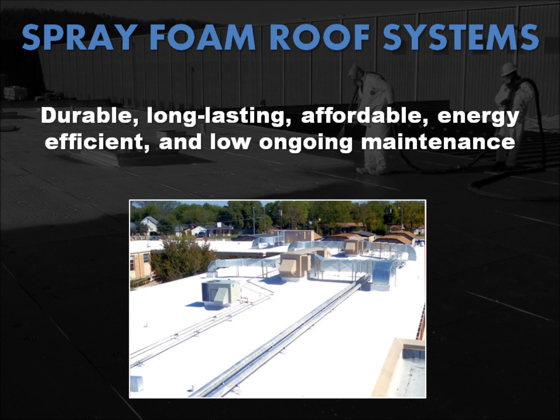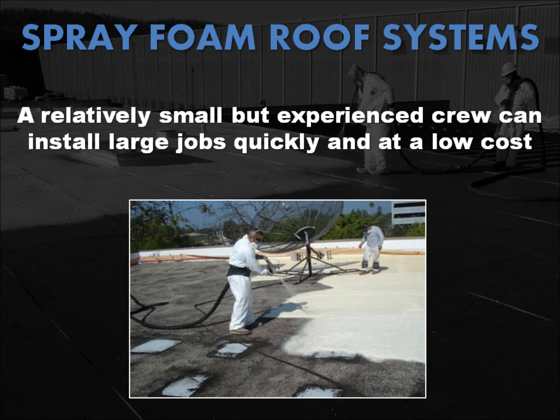With facilities budgets being more carefully managed in today's economy, there's a growing desire by roofing contractors to provide owners with a durable, long-lasting, yet affordable roofing system that combines high energy performance with low maintenance costs. Under suitable environmental conditions, a relatively small crew can install large jobs and tear-off is usually not required, which keeps costs and project durations low. Although SPF may be a good fit for your building, it does take an experienced, certified contractor to specify, install, and maintain these systems correctly.